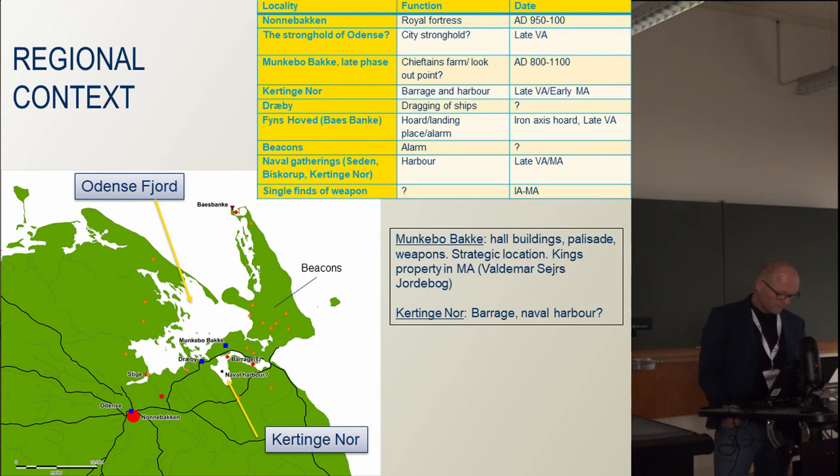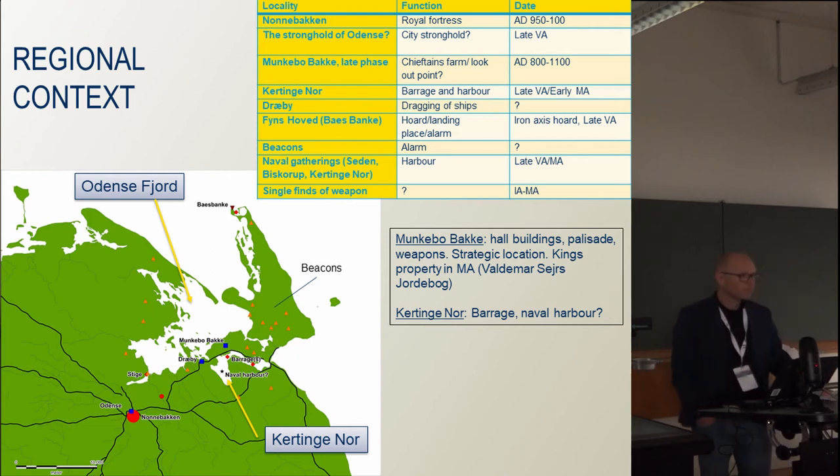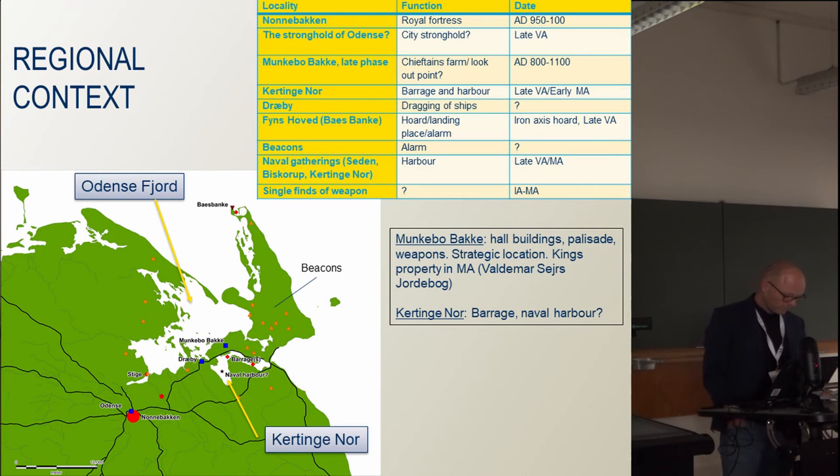If that is the case, we can describe a common defensive system on northeastern Funen. Besides Nonnebakken, this system might consist of the barrages in Kertinge Nord and a suggested connected naval harbour. Also, later parts of the rich locality Munkebo Bakke, which has an extremely strategic position with possibility to overlook large areas of Odense Fjord and Kertinge Nord, might be part of the system. Finally, an unusually dense concentration of beacons is a characteristic of the area.